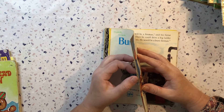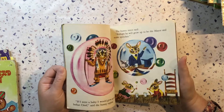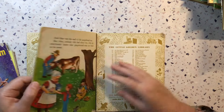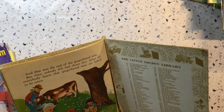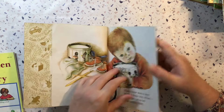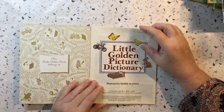Bunny Book — no front cover on this one, 1973. Gingerbread Man, 1972 and 1965 — maybe it's a second printing. Lots of scribble. 8th printing, 1980. Don't think I have this one, so you can sit in my collection for a while. And a Little Golden Picture Dictionary, 1981.